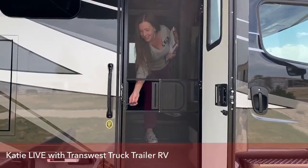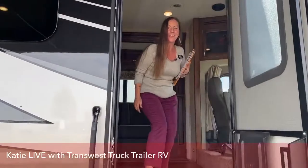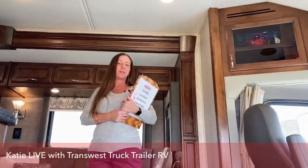Hi Cherish. Welcome to my RV. My name is Katie O'Neill. I'm here at TransWest RV here in Frederick, and this is my Verona. Thanks for coming today. I hope you'll enjoy our video. We're going to start from the back of the coach.